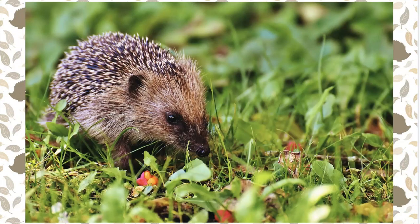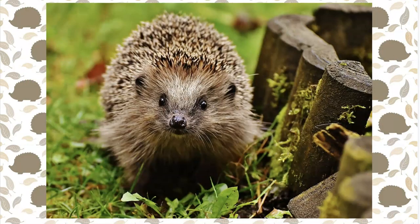They are omnivores and will eat insects, worms, slugs, millipedes, berries, caterpillars, beetles, earwigs, and other insects. They also eat mushrooms, roots, fruits, and vegetables.